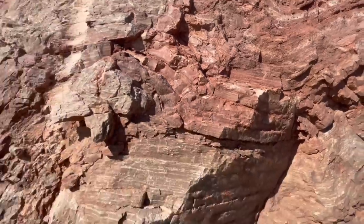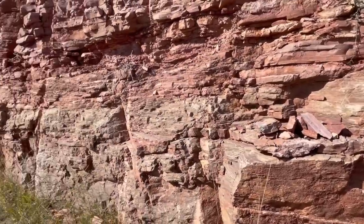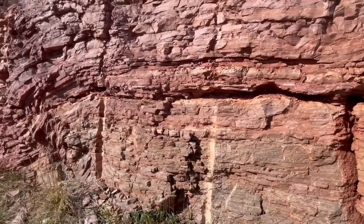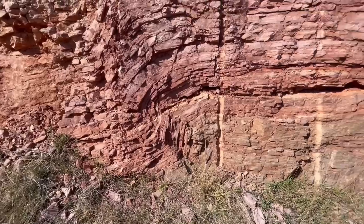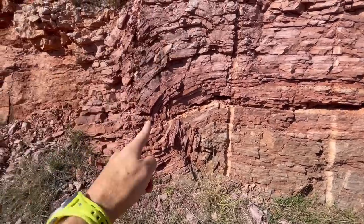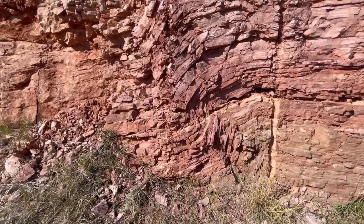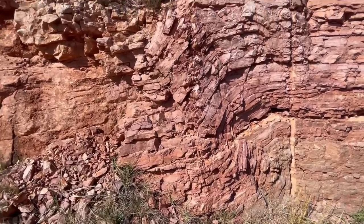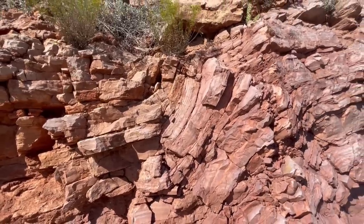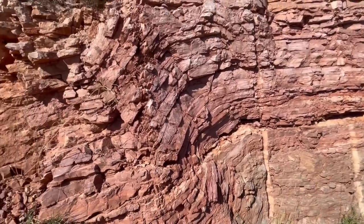Here's a big deflection in bedding. You can see the beds more horizontal at the bottom, coming up and turning — they almost broadly look like the letter S. We can call that an S-fold. Another section of folding right through here — you can see the layering almost like a monocline: it goes horizontal, ramps up, and turns flat again. It's all part of the same S-shaped fold in here.